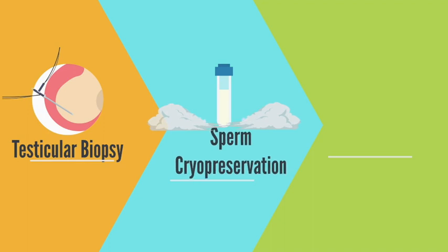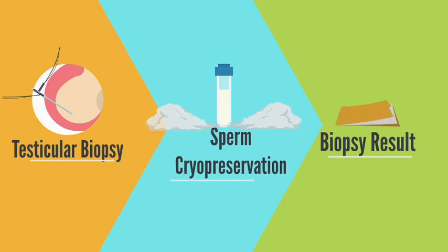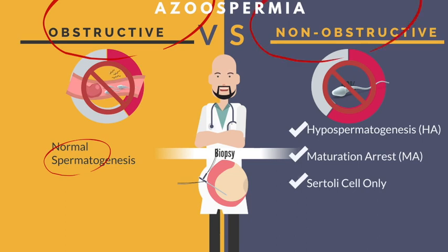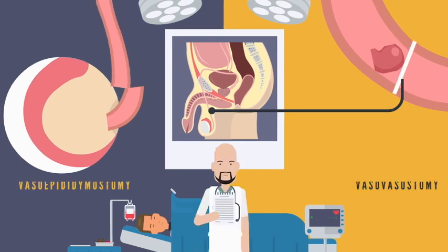If sperm are found during the biopsy, those will be cryo-preserved. Once we have the biopsy result, if it shows normal spermatogenesis, the patient has obstructive azoospermia. If the biopsy result shows hypospermatogenesis, maturation arrest, or Sertoli cell-only, the patient has non-obstructive azoospermia. Once we know definitively the biopsy result, we can offer treatment options accordingly.